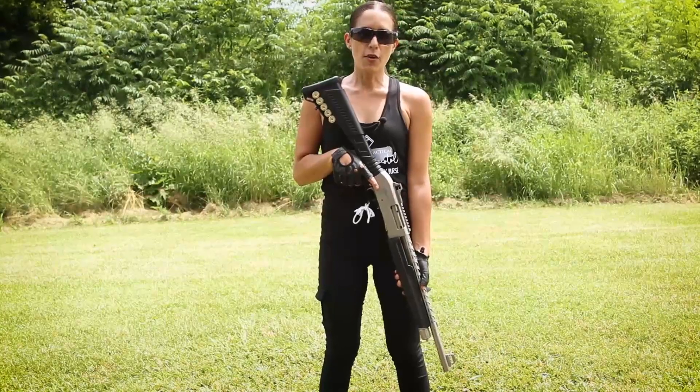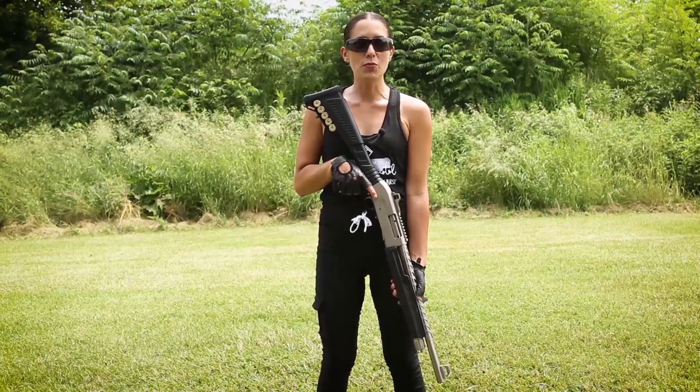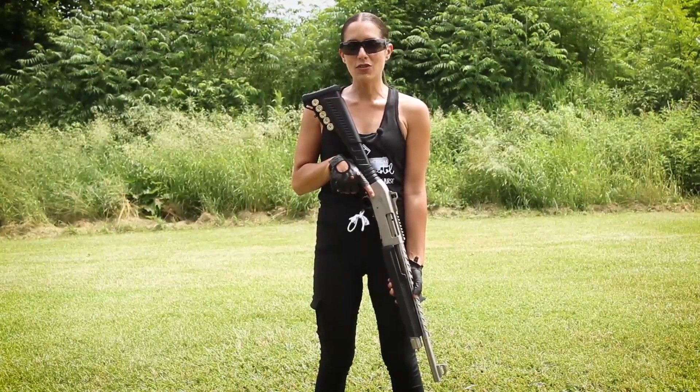The DF-12 pump shotguns are incredibly affordable and aimed at assisting you to defend your personal property, your home, and your loved ones.